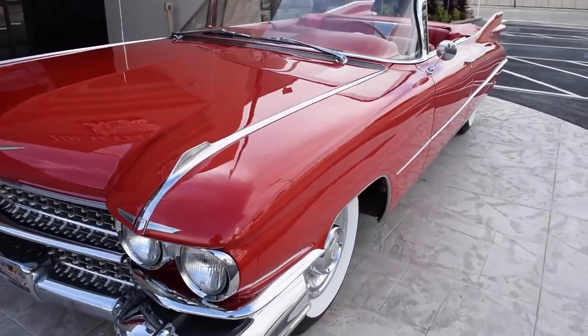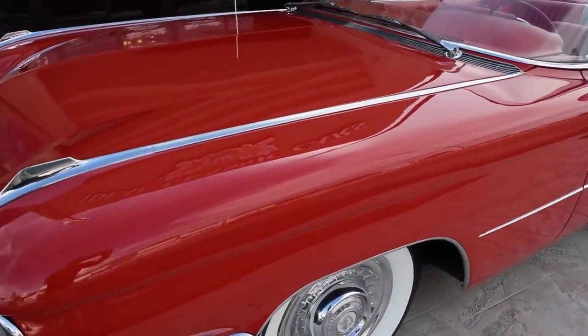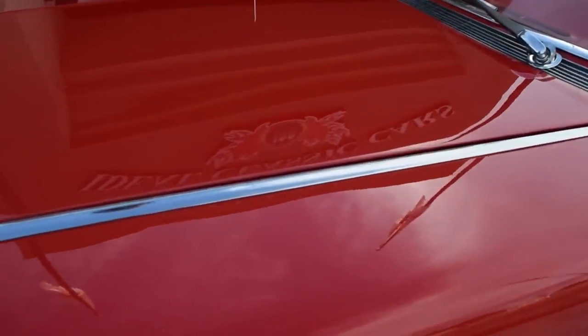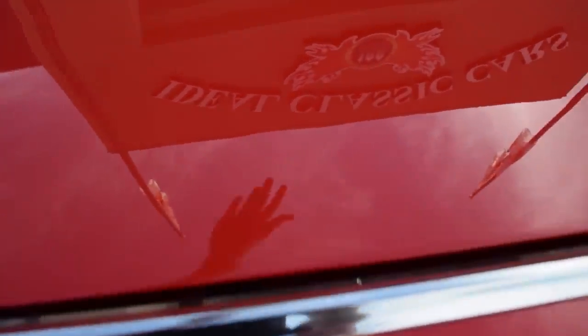You can see the paint is in amazing condition. You can see the reflection of the building in it over there. You can even see my reflection as I wave to you.